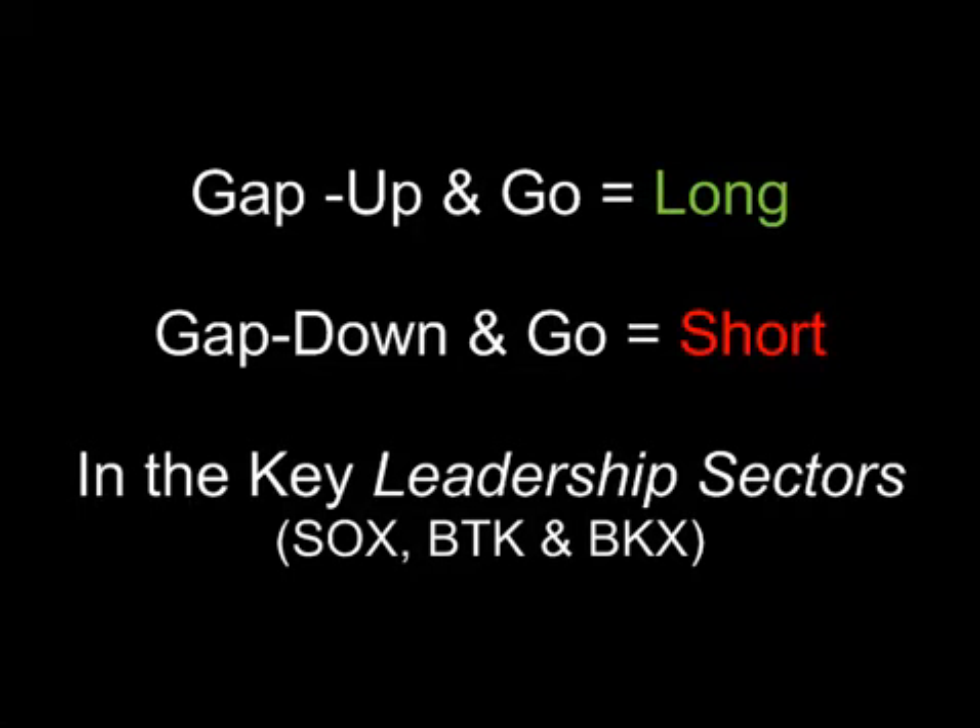If you're getting chopped up in the gap and go markets, stick to the highest probability setups. They're going to be found in the current strongest leadership sectors on gap up and go days, and in the weakest leadership sectors on the gap down and go days. We see and call trades like this frequently in the lab in both gap up and gap down days. Don't let the gap up and go days pass you by now that you have an approach.